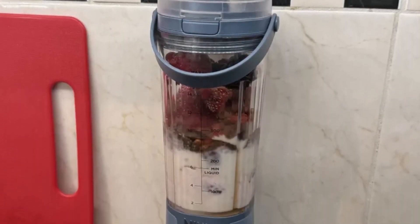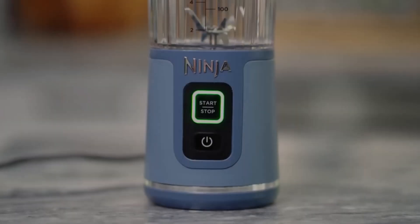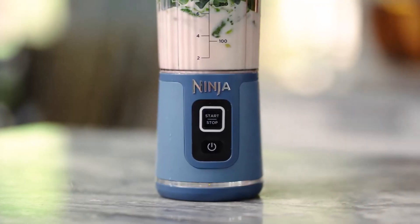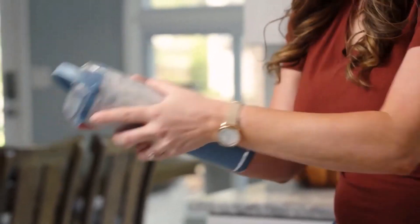What sets the Ninja Blast apart is its portability combined with a built-in rechargeable battery, allowing for 10 to 15 blend jobs before needing a recharge. This feature makes it perfect for on-the-go use, whether on camping trips, road trips, or simply at the office.